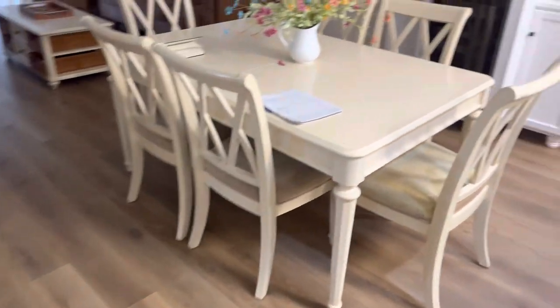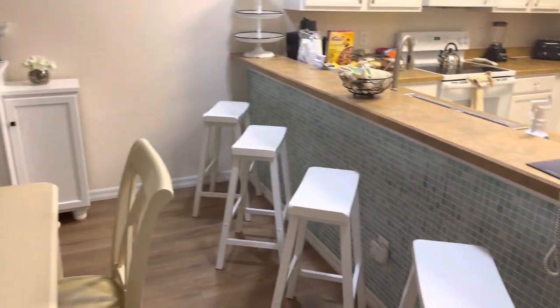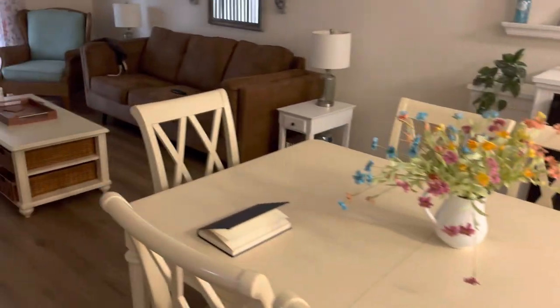Right here is the dining room area. Got a couple of stools you can sit on if you want to have lunch or whatever, instead of sitting at the table.